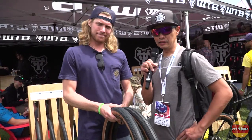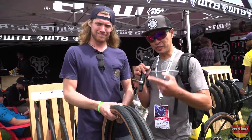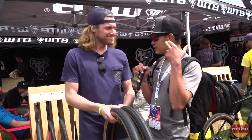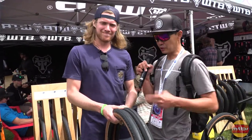I'm here at the WTV booth with Clayton. Clayton is a fellow journalist of mine, but he jumped ship like some other guys. Now he's with a brand that he loves and trusts, WTV. So tell us what you got new, Clayton.